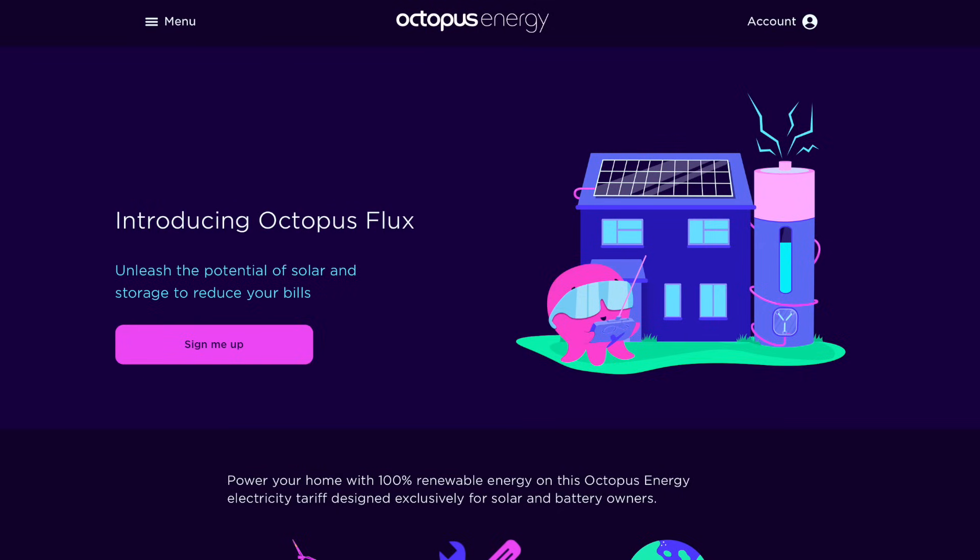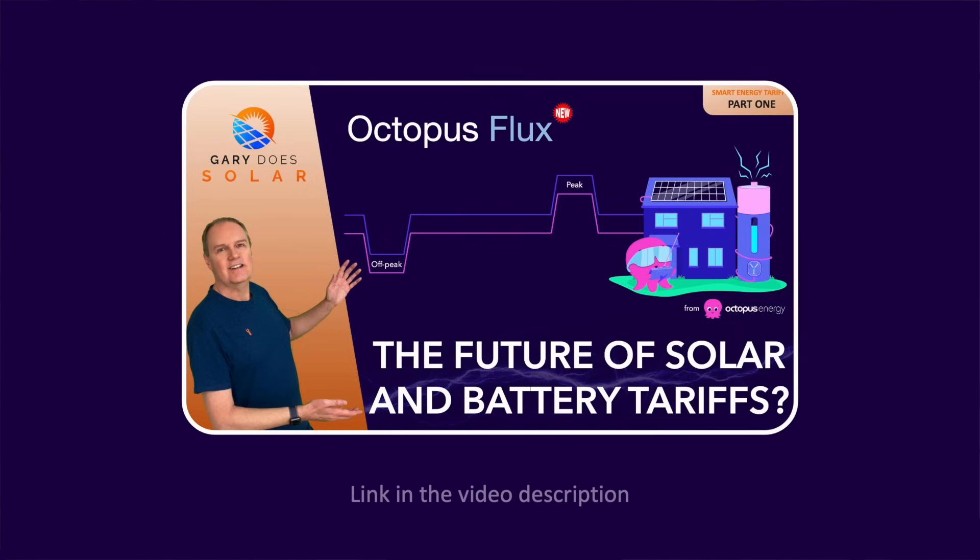Hi, I'm Gary and welcome back to my channel, Gary Does Solar. Octopus Energy in the UK launched their Octopus Flux tariff just over a year ago in February 2023, and I made a video about it because I felt at the time — and still do today — that it's a great tariff, particularly over the summer, both in terms of helping the environment and saving you money. In fact, the tariff is so lucrative it can actually make you money.